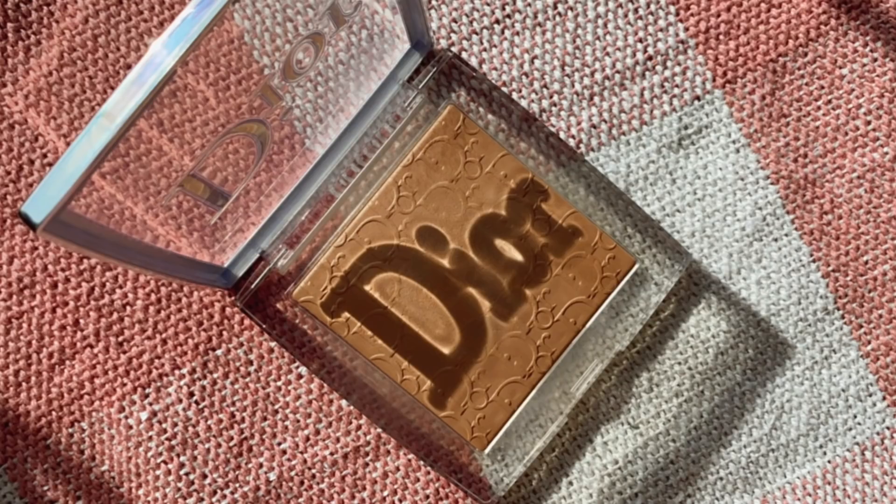I also have the Dior Backstage Face and Body Powder No Powder. I really enjoy this — it's been the only powder I've been using for the last couple of weeks. It truly looks like no powder on your skin at all, which I love. I just don't like it as much as the Charlotte Tilbury or Pat McGrath ones, which are very blurring. This one mostly sets your makeup without looking like it's set, which is interesting. I also previously mentioned it hard-panned, but that was because I double-dipped my brush from a dewy foundation, and it hasn't been an issue since.